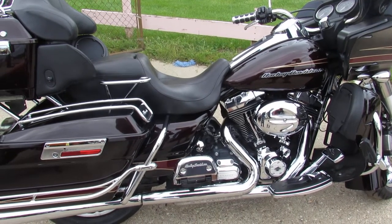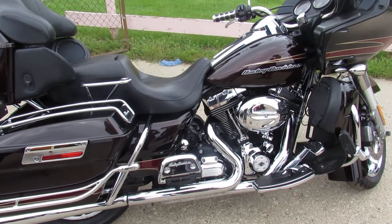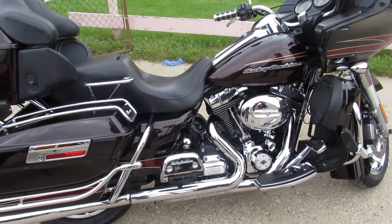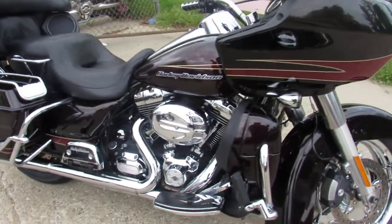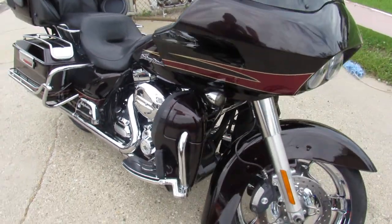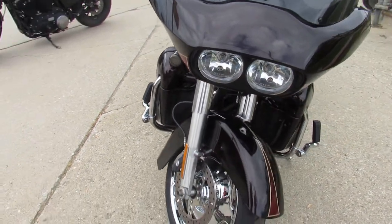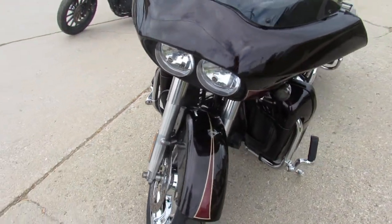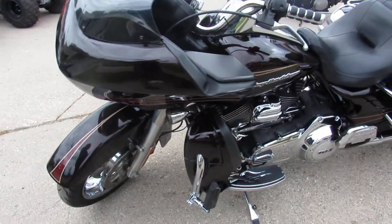Look at this one, shines like new. It's a used Harley-Davidson Road Glide Ultra for sale with a 103 cubic inch motor. Check out the 21 inch chrome front wheel. It's got the upgraded lower controls, upgraded floorboards, and much, much more. There's a hard to find color in the Merlot Sun Glow. This bike will turn heads.